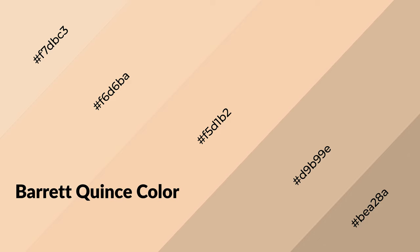To generate shades of a color, we add black to the color. It is used in patterns, 3D effects, and layers. Shades create depth and drama. Barrett Quince is a warm color and it emits cozier and active emotions.